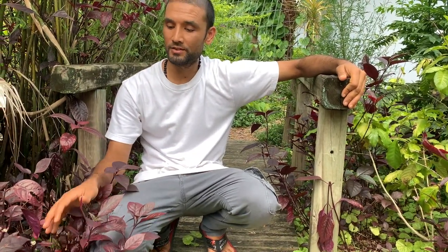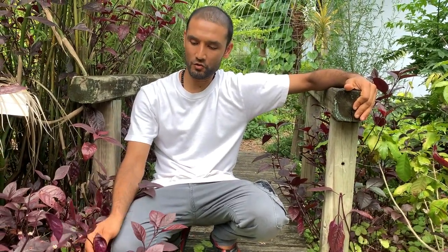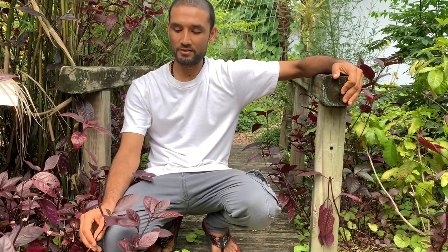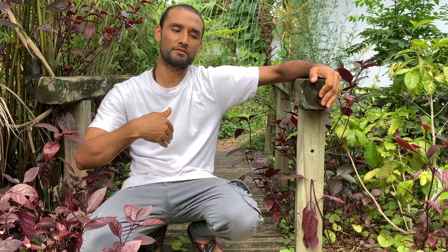You can also use joy weed, which bunnies love — we feed it to our home bunnies. If you have iguanas and they eat the joy weed first, they're full and don't march further into the garden. So joy weed is an edible ground cover that can help deter critters by distracting them, and serves the same objective of protecting your other plants.